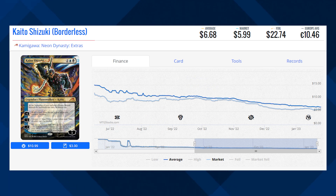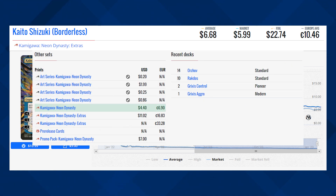We've got Kaito Shizuki and this is the borderless version of this card from Kamigawa: Neon Dynasty, currently sitting at $5.99 for its market price and its average price is $6.68. This isn't the cheapest version of the card — the cheapest one is a regular version of this Planeswalker from the same set, currently sitting at $4.40. This card is seeing most of its play in Standard format, and obviously Standard is a rotating format, so that might be one of the reasons why this card is on the decline.